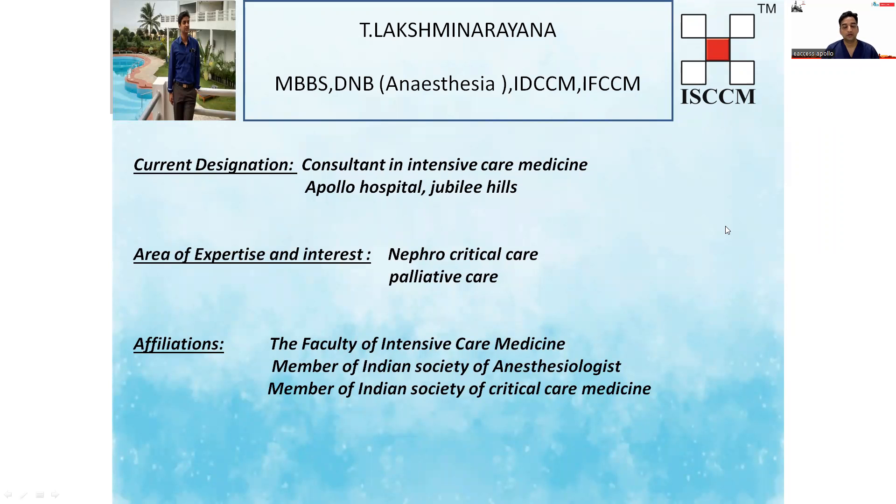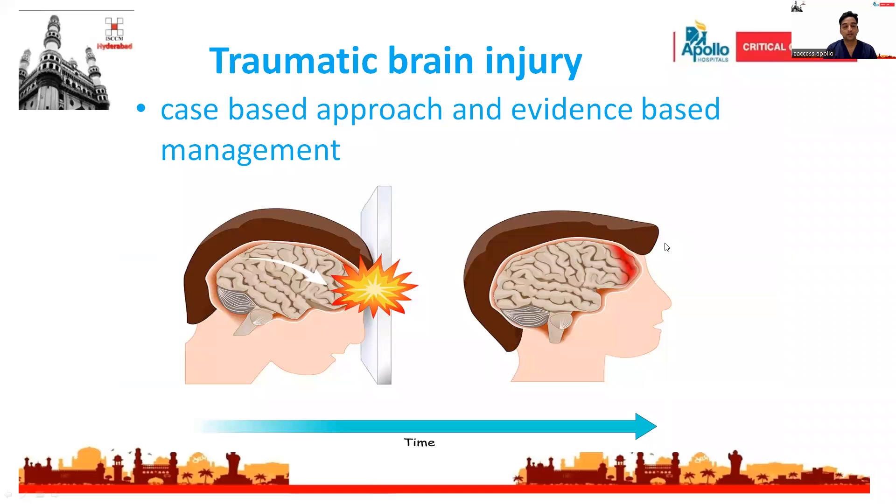Welcome all. Myself, Dr. Lakshmi Narayana, working as a consultant in the Critical Care Department of Whole Hospital Jubilee. I thank ICC Mybervite Chapter for giving me this opportunity. My topic of presentation is Traumatic Brain Injury: Case-Based Approach and Evidence-Based Management.